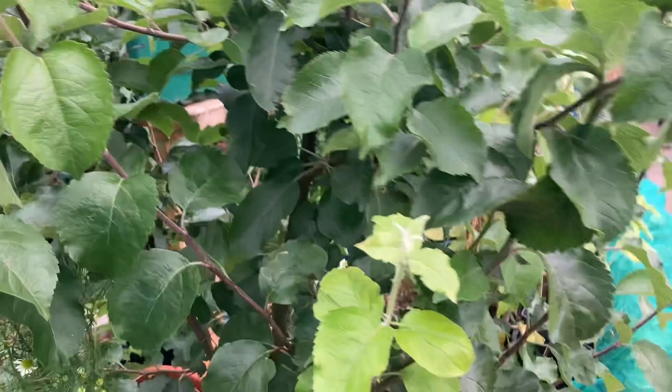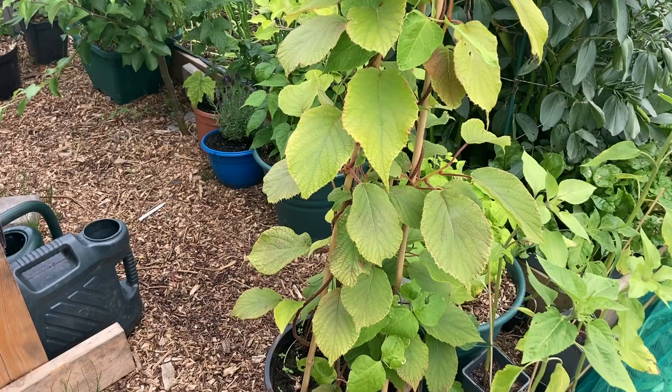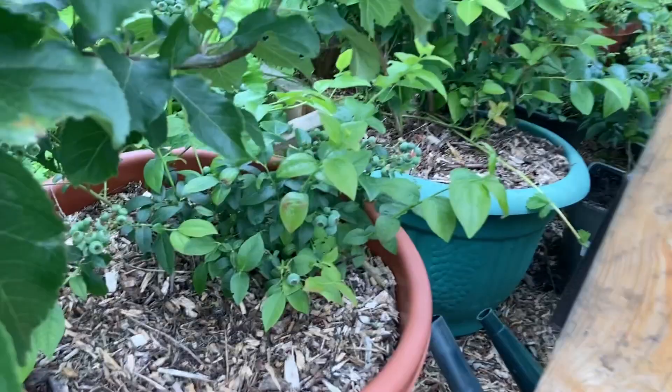Over here is my kiwi plant. I've not had any kiwi from it yet; it's a two-year-old plant. Hopefully we'll get some kiwi soon. Let me show you guys the blueberries.